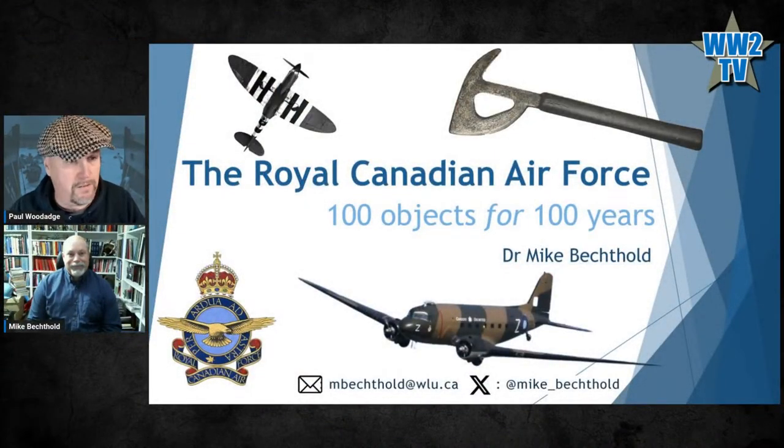Without further ado, I'll bring up your slides. This will be a slightly shorter show than some of the regular ones. Over to you, Mike. Thanks Woody. I've been working for the last two-plus years on the RCAF centennial, working for the Royal Canadian Air Force's history and heritage section on a number of projects. The biggest one was a book called '100 Objects for 100 Years,' and I'm going to talk about some of the stories from that book today.